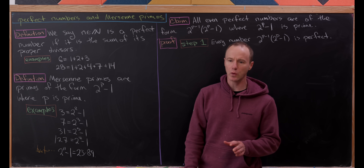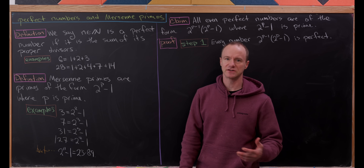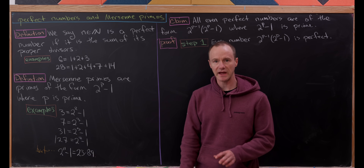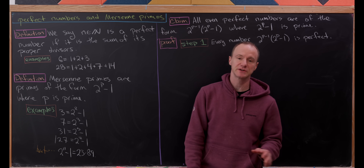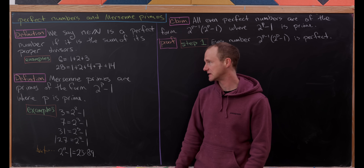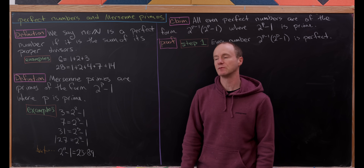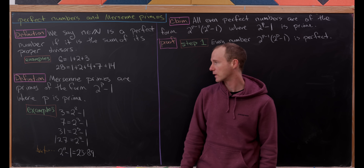When I say proper divisors, I mean all of the divisors that are not equal to the number itself. You could tweak your definition to include the number itself, but we'll leave it as is. The next perfect number is 28, which equals one plus two plus four plus seven plus 14. After the result we see today, you'll be able to generate them quite quickly.